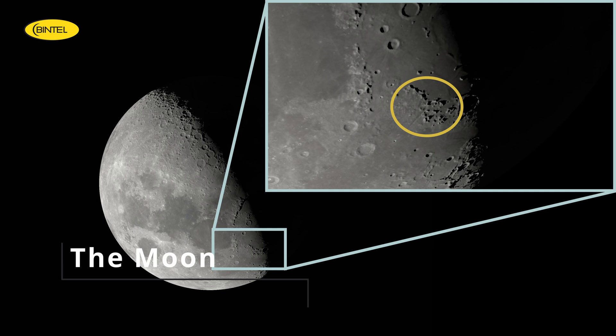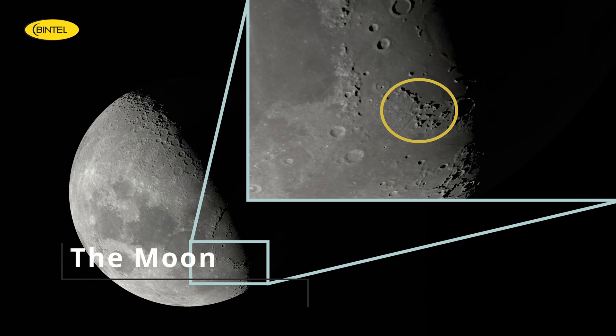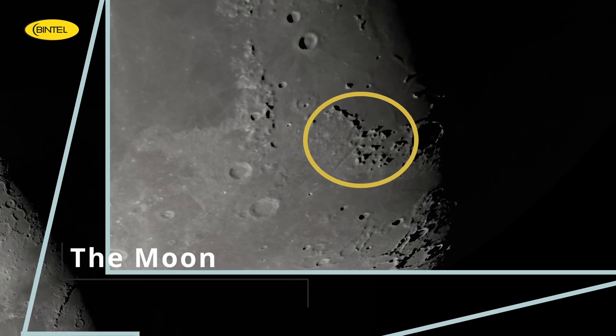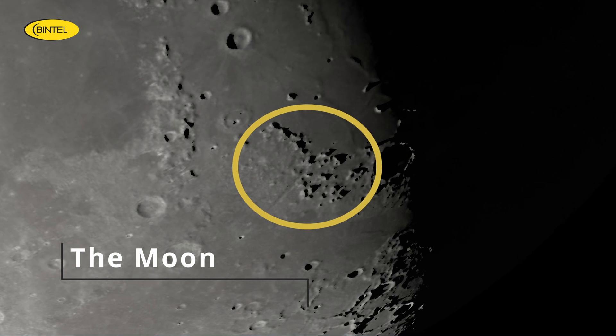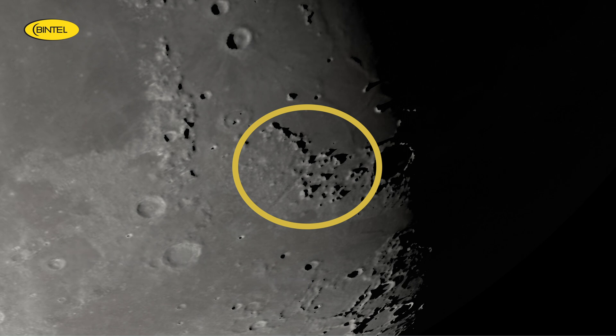What are the Lunar Alps? They're a prominent mountain range stretching across the moon's northern hemisphere, right next to the dark, smooth area known as Mare Imbrium. This entire region was shaped by a massive impact billions of years ago, and the Alps are actually the rim of that ancient impact basin. If you zoom in with a telescope, you'll see some stunning detail — sharp ridges, deep valleys, and if the lighting is right, a feature called the Alpine Valley running through the range. It's a feature that always impresses no matter how many times you've seen it.